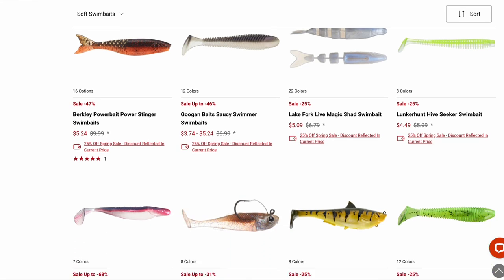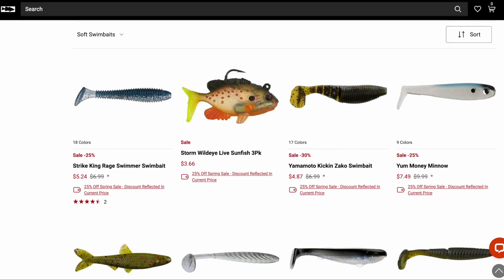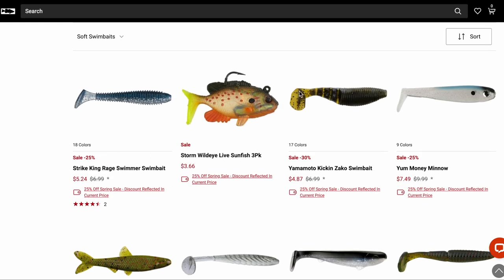The Kickin' Zako — some people like this as a chatterbait trailer, but I typically don't use paddle tails with chatterbaits because a lot of times that paddle tail will be out of sync with the rhythm the chatterbait blade is kicking to and you'll have the paddle tail fighting the chatterbait, which I don't like. They aren't very durable either — if a small bass, perch, or pickerel gets a hold of that tail, that's goodbye to the Kickin' Zako.